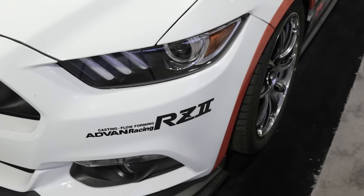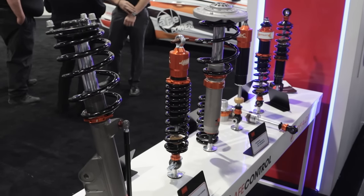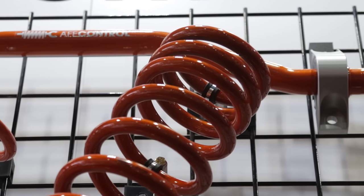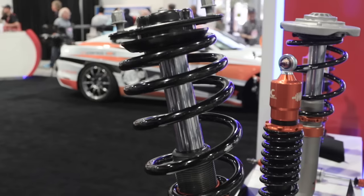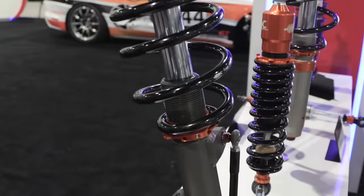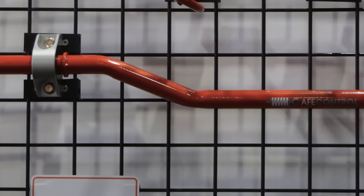That expansion includes the BMW market and Mustang. For 2016, they have a full line of product for the S550 Mustang — it's a great platform with the new independent rear suspension. They provide a full lowering kit and a full coilover package, including sway bars, lowering springs, and coilovers, all track tested and performed to the AFE Control standard.